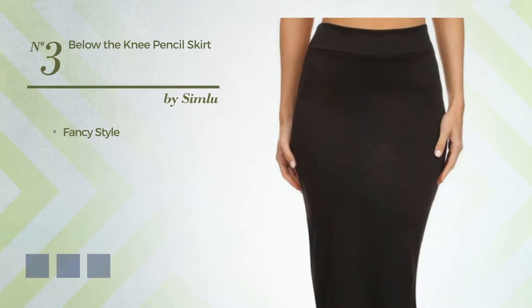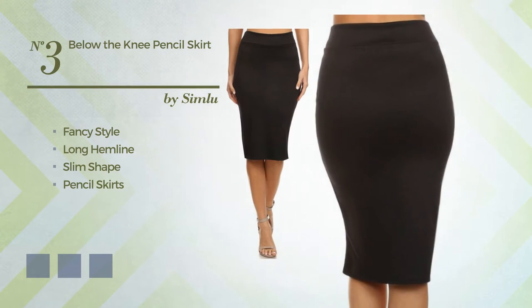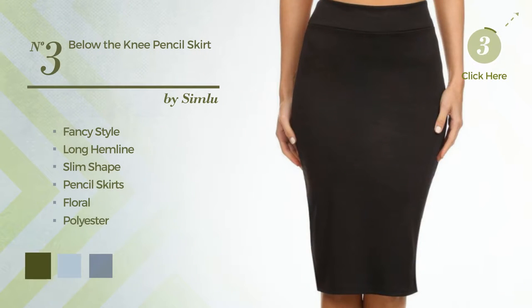Number 3: A hybrid of fancy and flattering in this long hemline slim pencil skirt. Featuring a floral, made of comfortable polyester. Available in 82 color variations, such as Army Green, Baby Blue, and Black Ink.